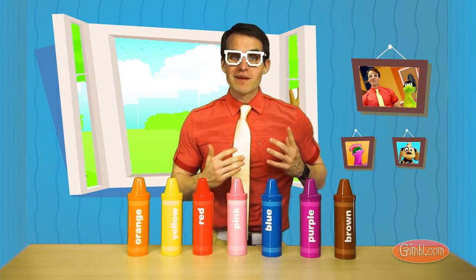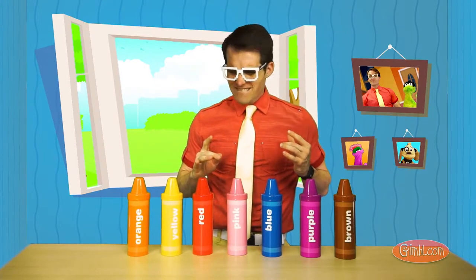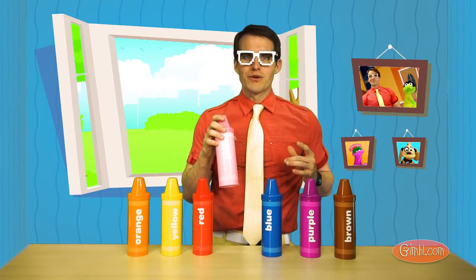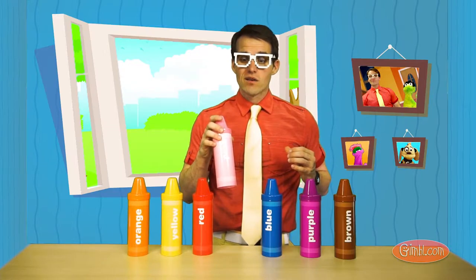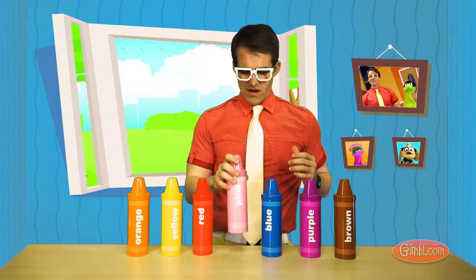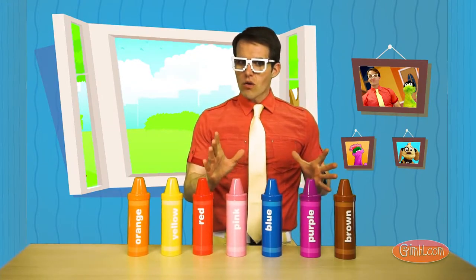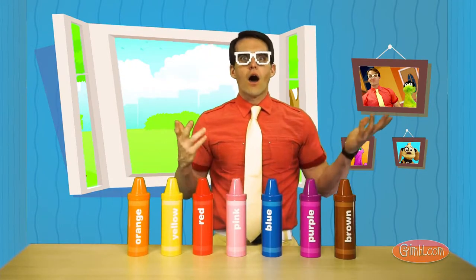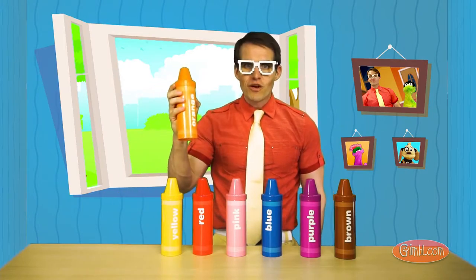Now we just have to find the blue crayon. Let's see. Is this one blue? No. Okay, first try. Then I think... oh, this one's blue.